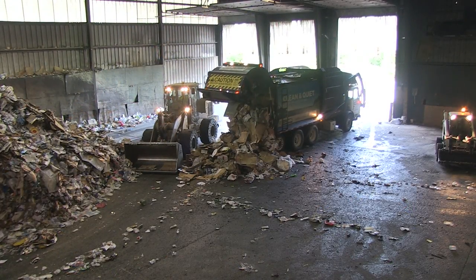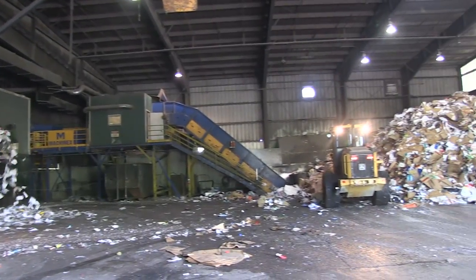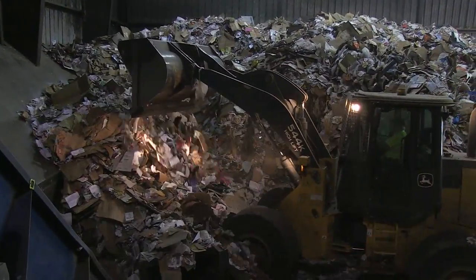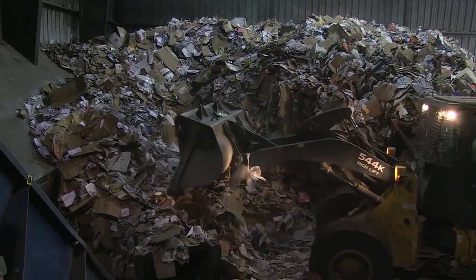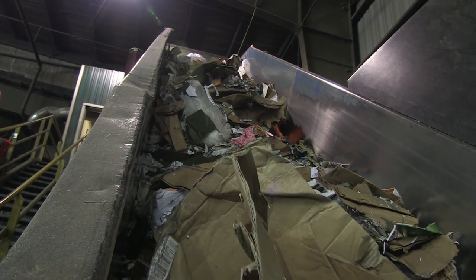It can look like quite a mess, but that's only because the MRF hasn't worked its magic yet. Another machine, a skid steer or a loader, pushes it all onto the first conveyor belt, where it heads up the hill and into the pre-sort room.